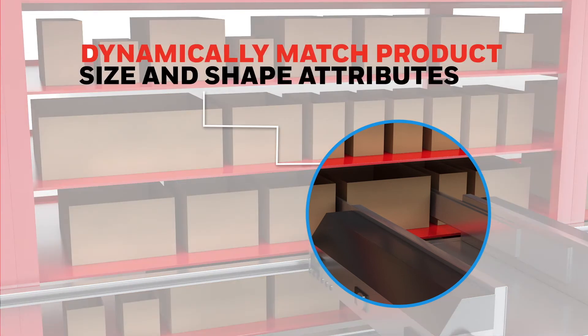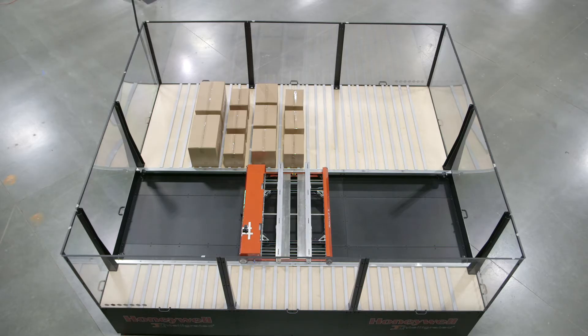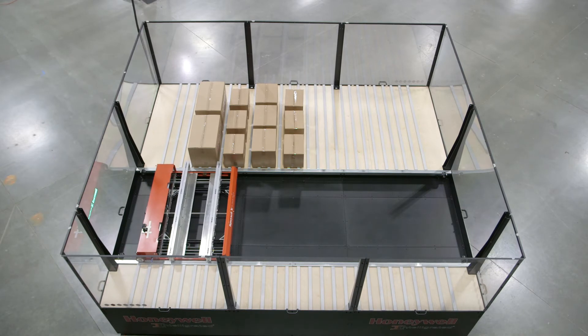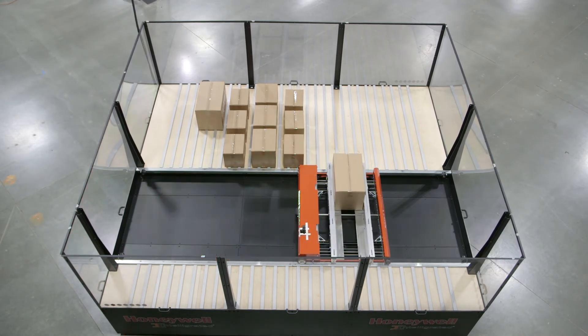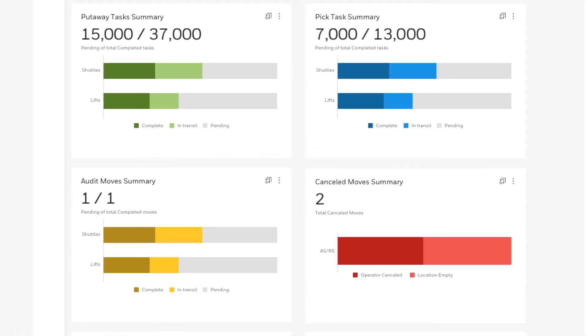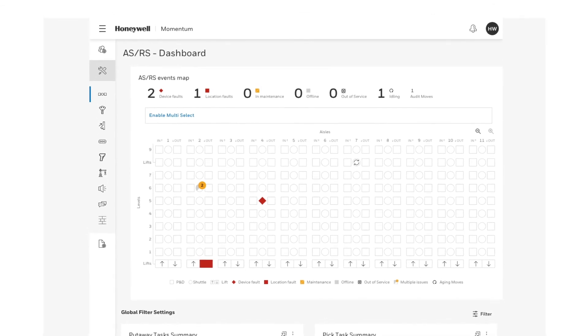Dynamically matching product sizes and shapes with available storage spaces to maximize density and throughput, Momentum WES utilizes decision intelligence to enable advanced slotting and put-away optimization, while its persona-based interface gives operators the ability to monitor status and performance from a single dashboard view.